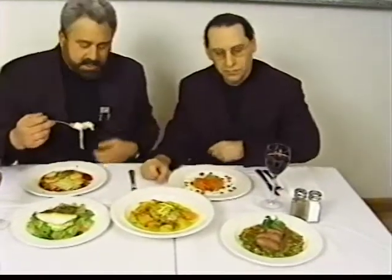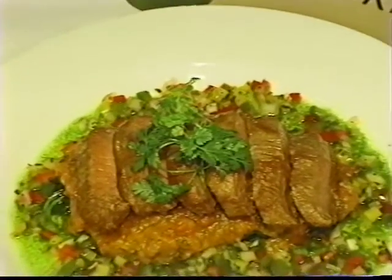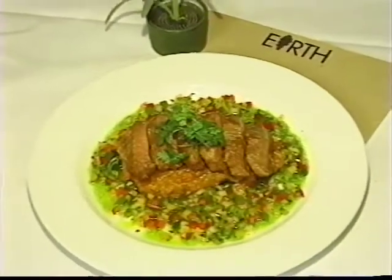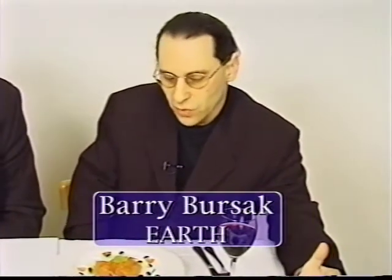Let's go over there to the lamb. This is naturally raised lamb from Australia. It's a lamb loin, and it's on a bed of sautéed spinach covered with eggplant caviar, and then the lamb loin, and it's surrounded with a three-bell pepper relish, and also an herb-infused oil.